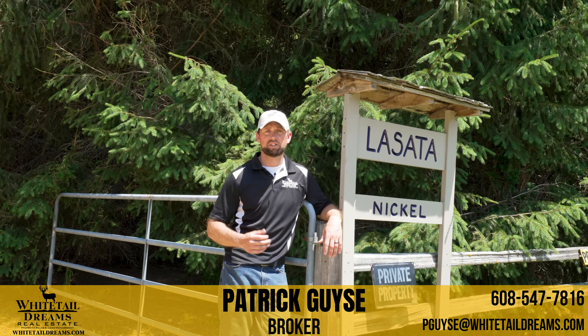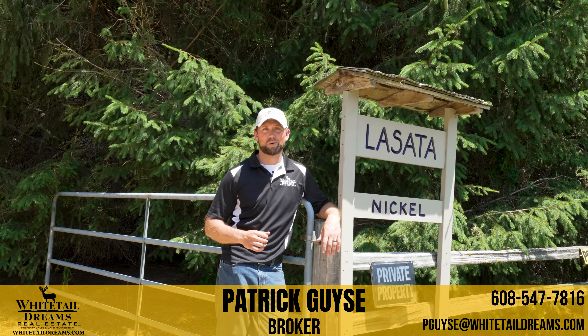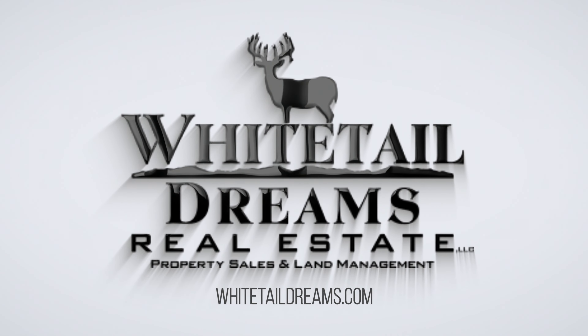The trail system on this property really is a great feature. It gets you directly from the cabin up to the top of the hill and winds around right above the cabin on top of a beautiful ridge with some really nice hardwoods.